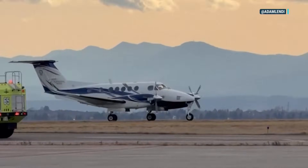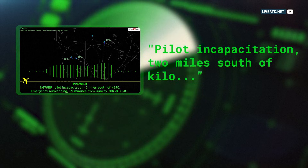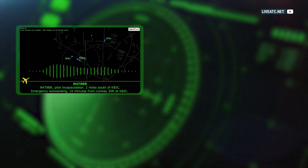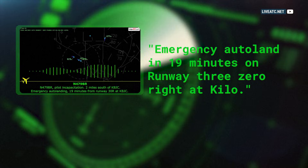It happened Saturday afternoon in Colorado. Pilot incapacitation, two miles south of Kilo. Emergency auto landing, 19 minutes on runway 30 right at Kilo.